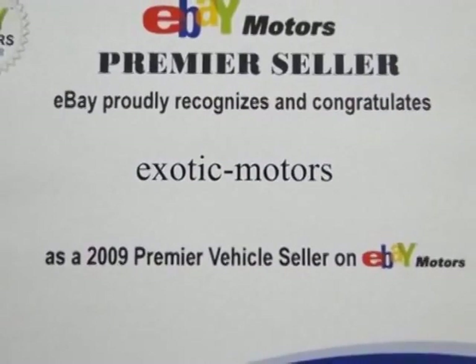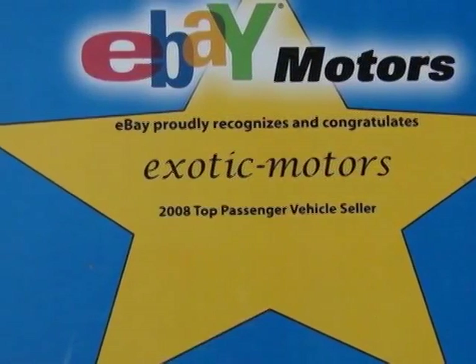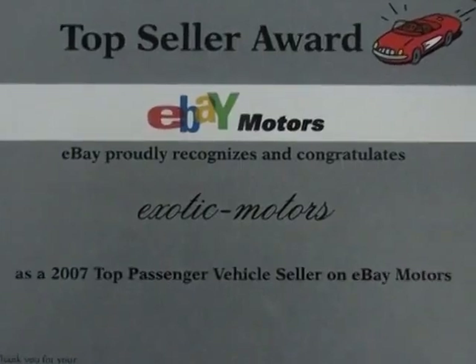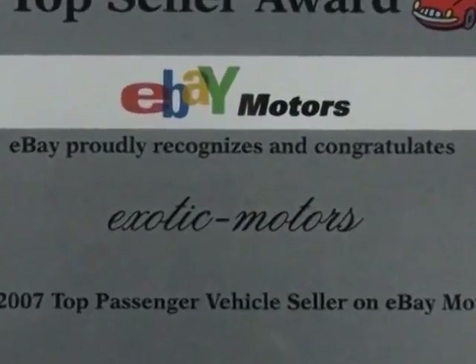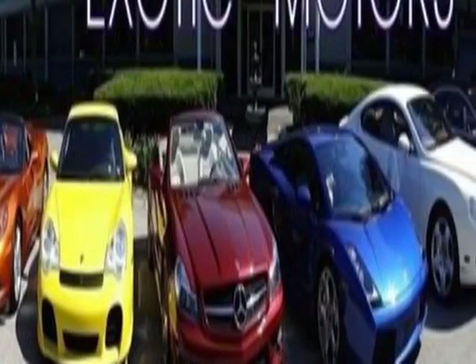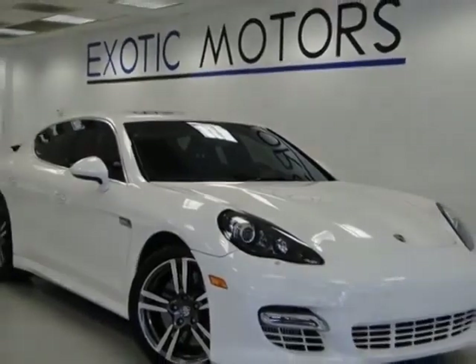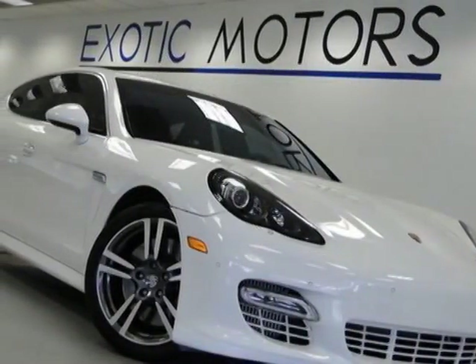Additional options for this vehicle include the sport exhaust system, 20-inch 911 turbo wheels, front seat ventilation, front and rear park assist with rear view camera, sport chrono plus package, power rear sunscreen, 5mm wheel spacers on rear axle, black bi-xenon headlights, and the Porsche crest embossed on front headrests.